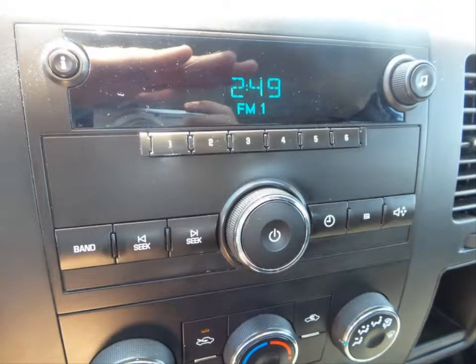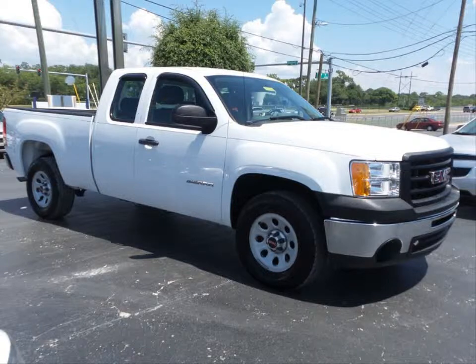This clean good-looking vehicle won't last long. Stop by and see Chevrolet sales today.